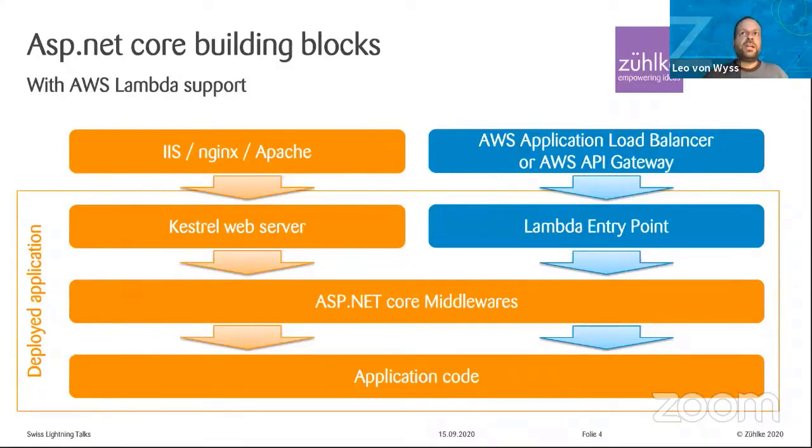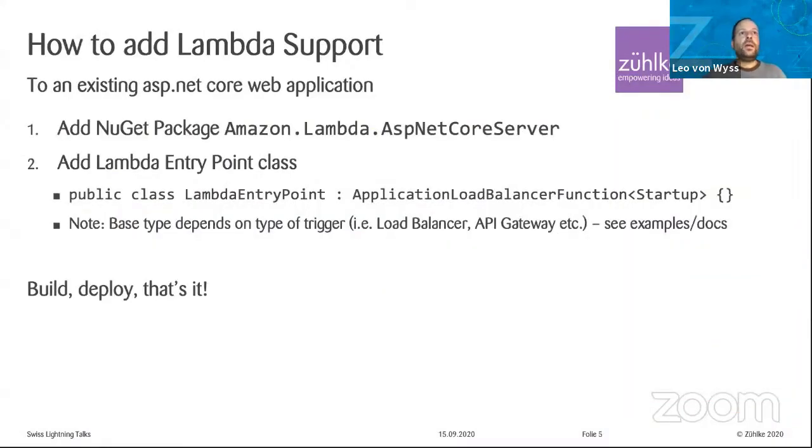This sounds more complicated than it is, because this Lambda entry point is actually one line of code. You add a NuGet package for the Amazon Lambda ASP.NET Core server, you create your entry point class which inherits from an Amazon built-in class, and that's it. This is all the glue you need between AWS and your own code. There are different variants of this base class depending on the type of Amazon endpoint you use — this one is for an application load balancer, and there are others for API gateways in different forms.